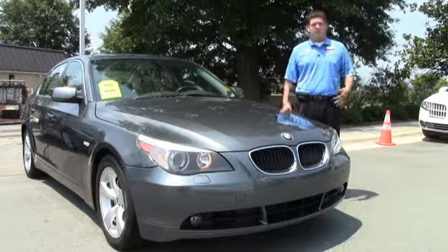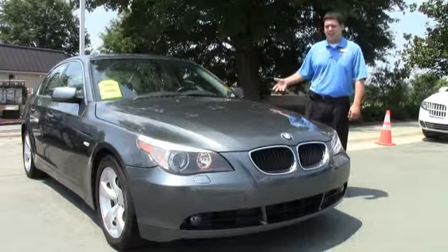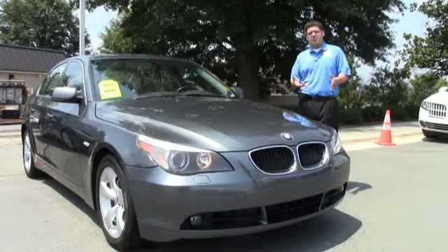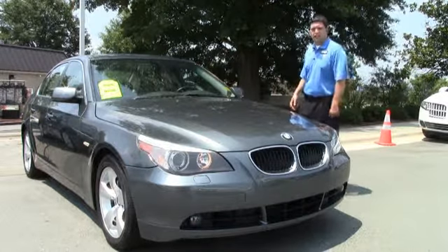Hey folks, welcome to Performance BMW. I'm Anthony Baccaro. Today we have this beautiful 2004 530i. This car is equipped with xenon headlights, moonroof, premium package, and heated seats. Let's take a look inside.